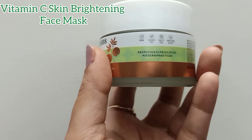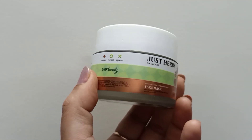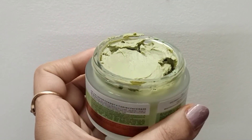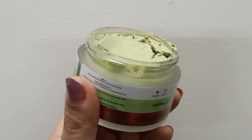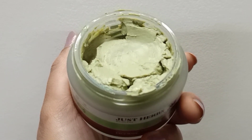Next is the vitamin C skin brightening face mask. This is a deeply detoxifying clay mask with amla, bentonite, and kaolin clay. It is supposed to de-tan, detoxify, and de-stress your skin. The quantity is 50 grams, which will cost you rupees 495, and this face mask is for all skin types.